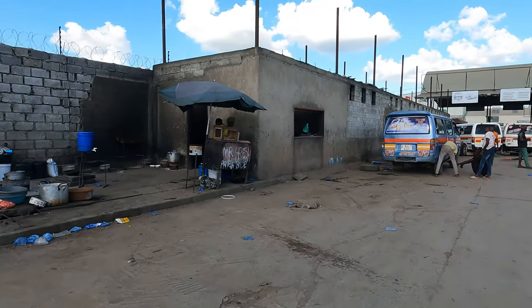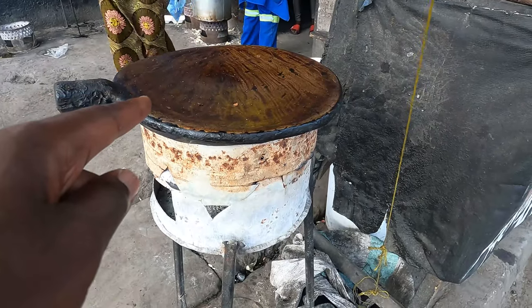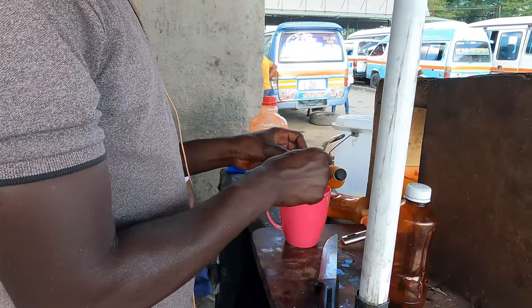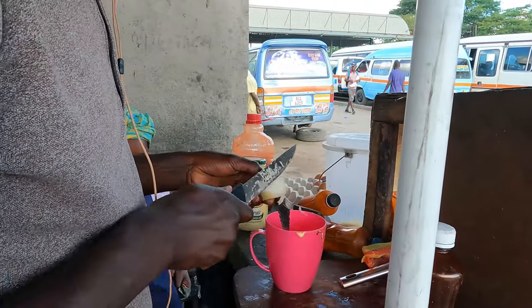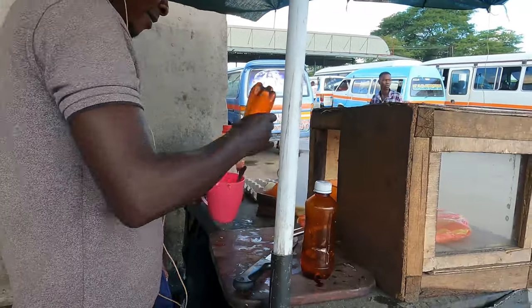I think this is the place where they make japachi — I finally found it! This is the kind of equipment they use; it's very hot. Here you pour cooking oil, and he is also adding some onions. The guy who is making it is kind of shy and doesn't want to be in view. I would say I like to try this kind of food — it looks very delicious. This is the kind of food you have to eat right here in the streets of Lusaka.